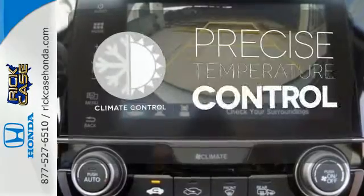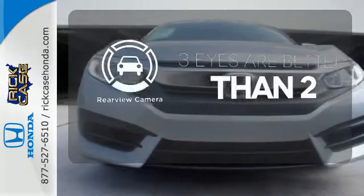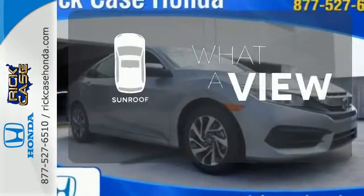Select the perfect temperature with climate control. The backup camera gives you a clear picture of what is behind you. The sunroof gives you fresh air for your drive.